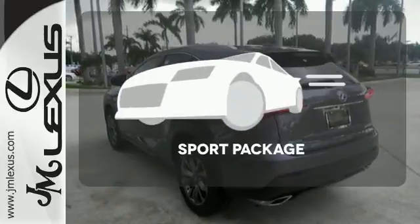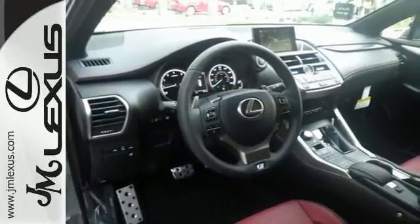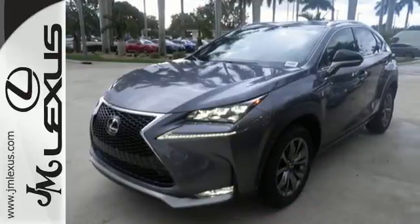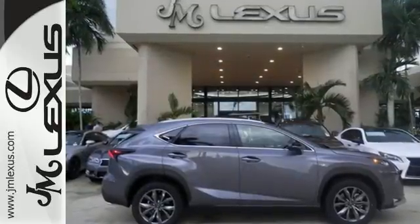The sport package prepares for you an even greater driving experience. It's everything a crossover needs to be and everything you want it to be. Take this NX200T for a test drive today.